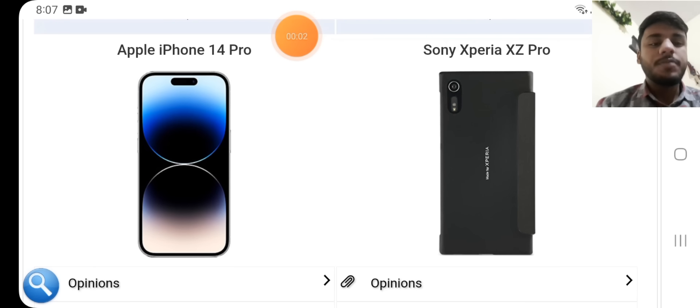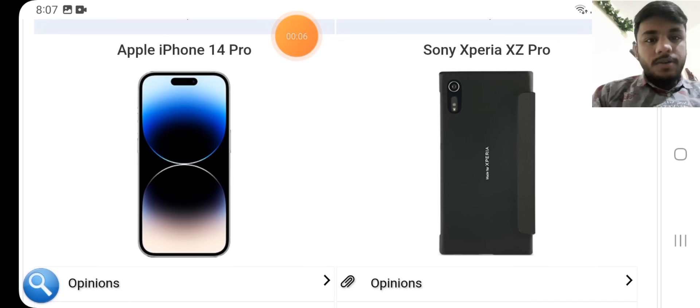Hey guys, welcome to my YouTube channel. Today in this video I am going to tell you about Apple iPhone 14 Pro and Sony Xperia XZ Pro. In this video I am also going to tell you the retail price of both these phones.